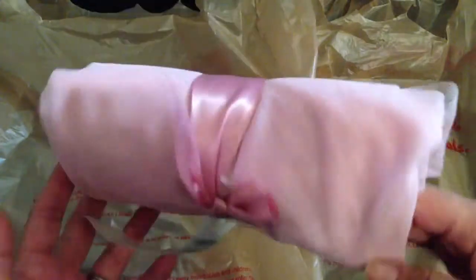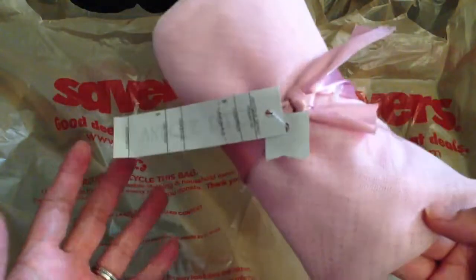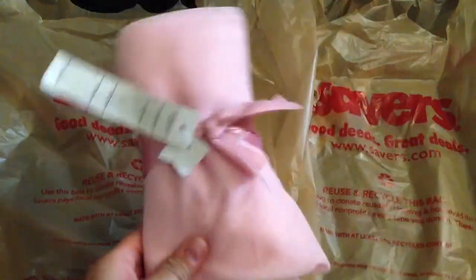I found this big old thing of pink tulle, and this was only $2. I love the color — the pink is just so pretty.